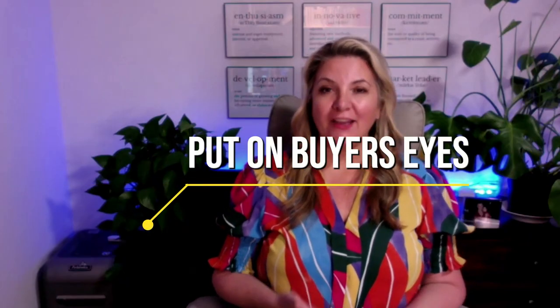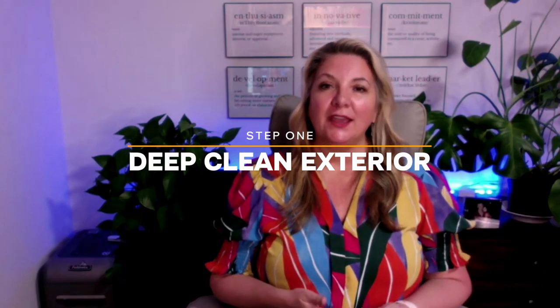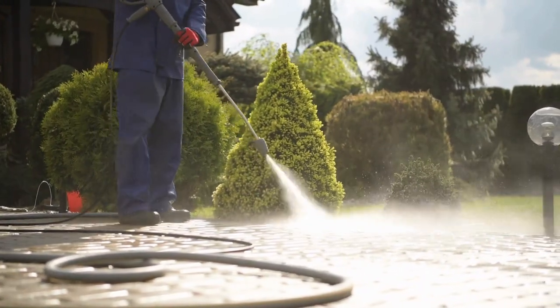When you go outside and walk the perimeter of your home, I want you to put on your buyer's eyes. Look at your house as if you've never seen it before and really get a good idea of how it would make a buyer feel driving up and walking to the front door. Nearly every home will benefit from a good deep cleaning on the exterior — power washing or pressure washing not only the exterior of the home, but also having the gutters cleaned, cleaning the windows, and pressure washing any walkways or driveways that lead up to the house.